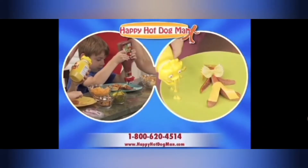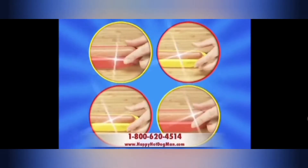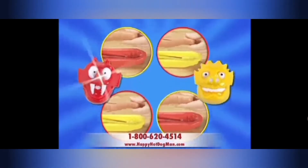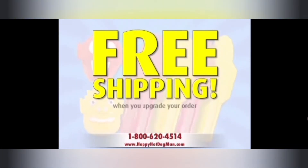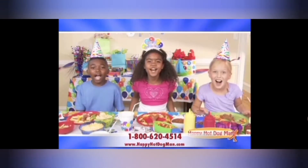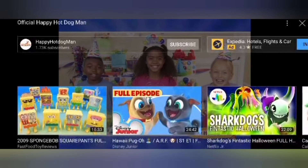...and make decorating your Happy Hot Dog Man even more fun. You can get it all — four Happy Hot Dog Men, plus the Ketchup Critter and Mustard Monster, all for $10.99. And remember, you can find out about free shipping when you upgrade your order. We love Happy Hot Dog Man! We all do.